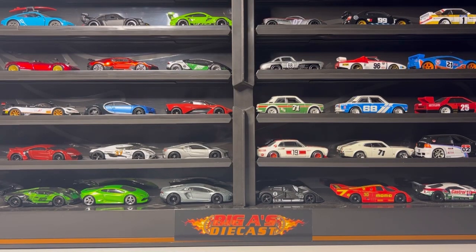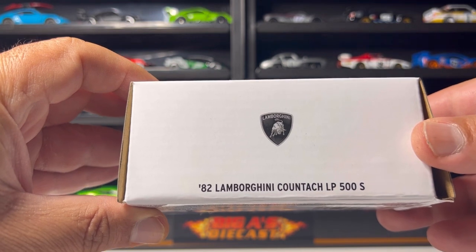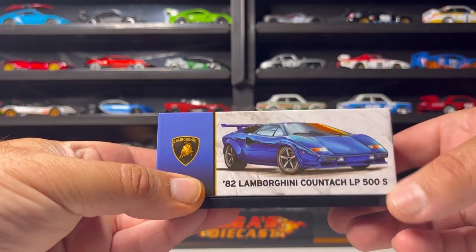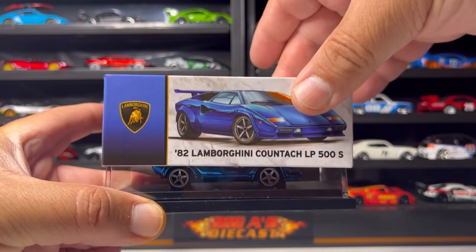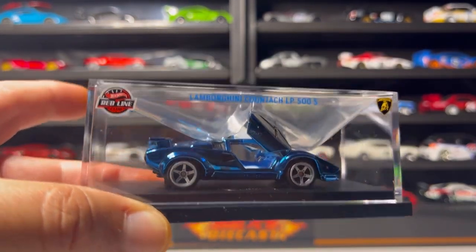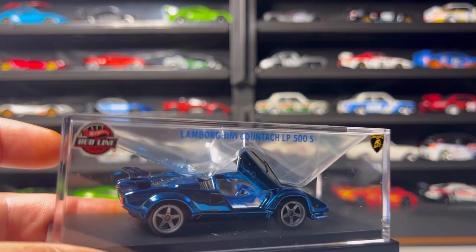The next car I'm going to show you is awesome — I've been waiting for it for months. I finally got it. Here it is guys: the 1982 Lamborghini Countach LP500S. I went ahead and cut the tape to make it easier to show you guys. Without further ado, here it is — lovely presentation. Check that out guys, ain't this a beauty! Love the Spectra Flame paint, check out the interior.